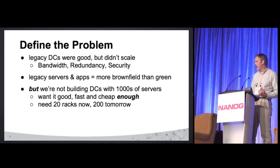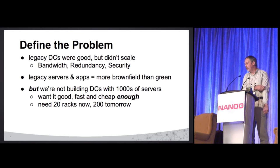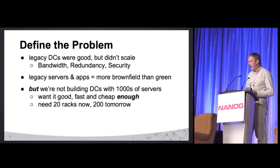The first thing we did was actually define the problem — what are we trying to solve here? We had some legacy DCs that were pretty good but not great. We didn't have enough bandwidth, redundancy, or security. Very traditional, old school design, and we had a lot of legacy servers. So a lot of what we're doing is more brownfield than greenfield.